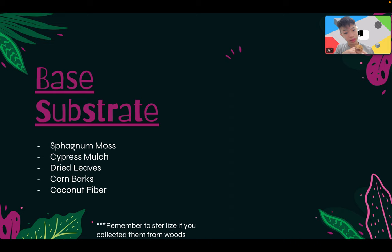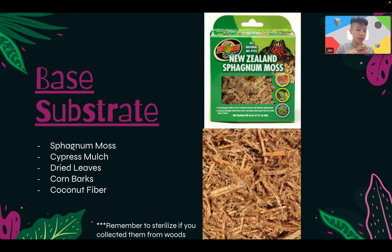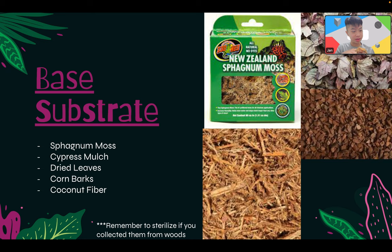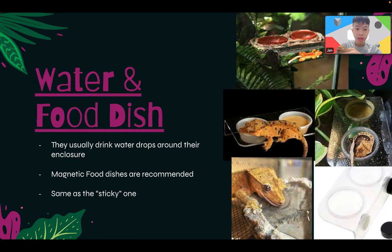For base substrate, I recommend mixing: sphagnum moss to increase humidity — don't put too much, especially as a beginner; cypress mulch, which is a type of bark or wood; dried leaves for isopods if you have them or just for decoration; cork bark; and coconut fiber if you want to add plants. If getting plants from the wild, remember to sterilize them to make sure they're not parasite-infected.